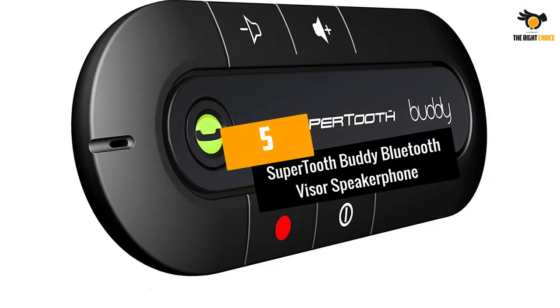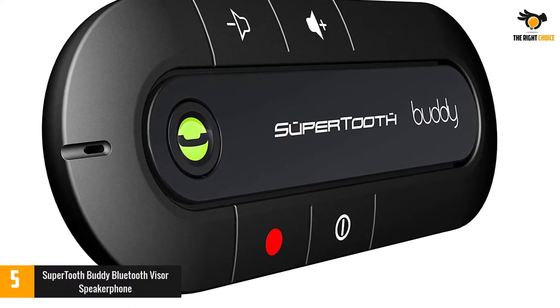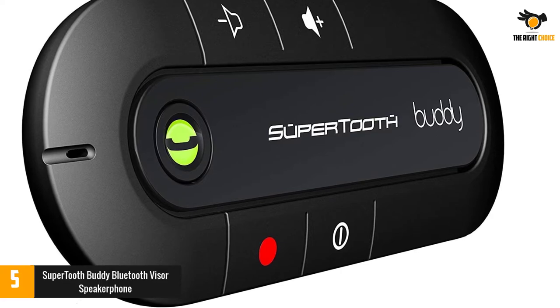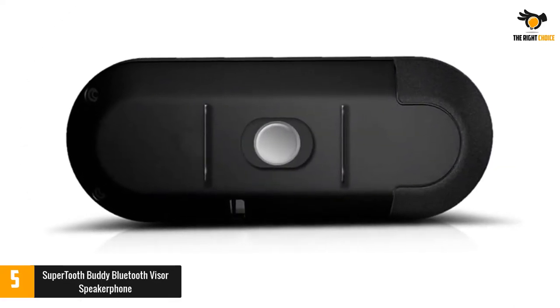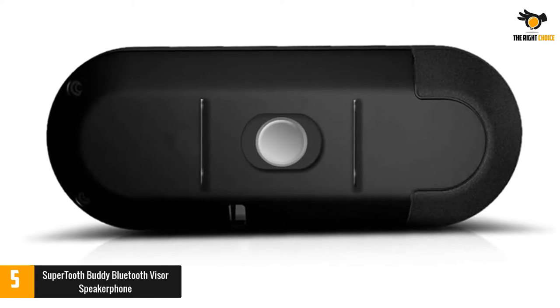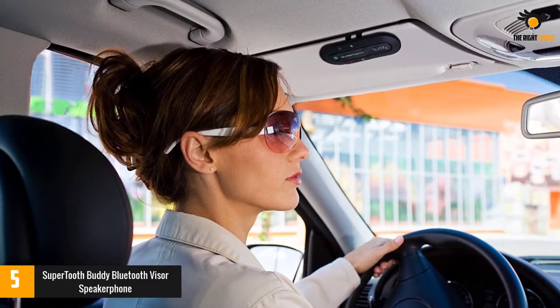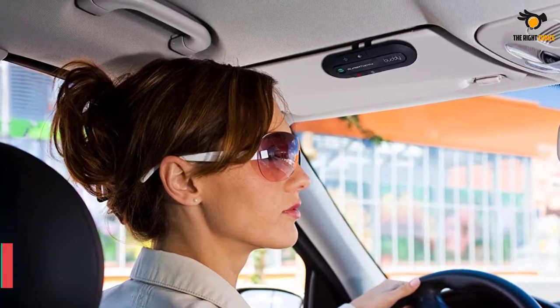Number 5: Super Tooth Buddy Bluetooth Visor Speaker Phone. The next product we want to mention here is the Super Tooth Buddy model that can connect two phones simultaneously. It eliminates the hassle to disconnect the first phone and connecting the other one. This model has an automatic pairing ability along with 20 hours talk time. You can even clip this Bluetooth speaker to the visor of the car according to the requirement.